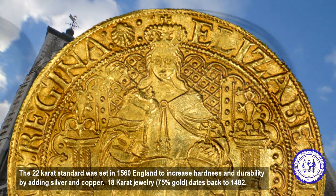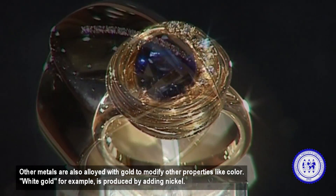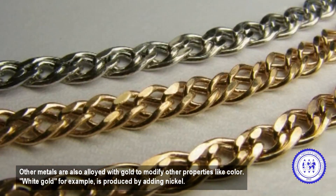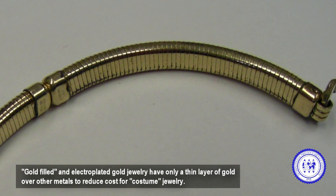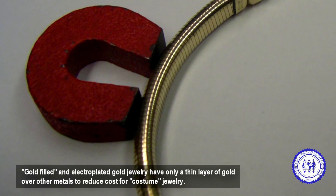The 22 karat standard was set in 1560 England to increase hardness and durability by adding silver and copper. 18 karat jewelry dates back to 1482. Other metals are also alloyed with gold to modify other properties like color. White gold, for example, is produced by adding nickel. Gold-filled and electroplated gold jewelry have only a thin layer of gold over other metals to reduce cost for costume jewelry.